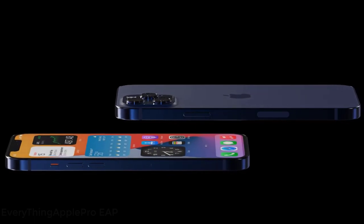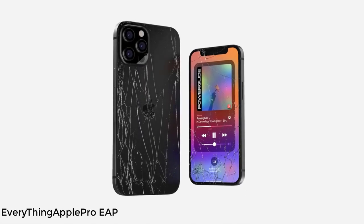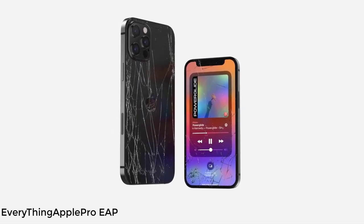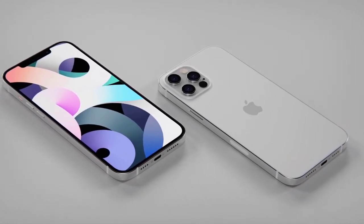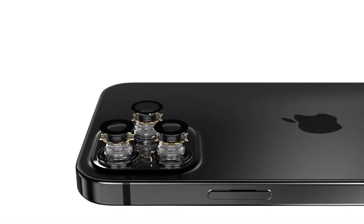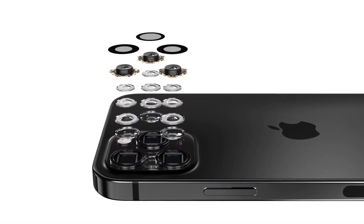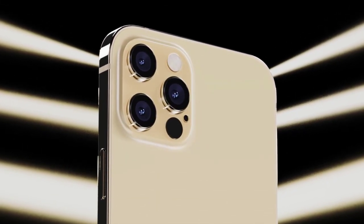Apple might also reveal a smaller HomePod, which has apparently been in the works for some time. According to Bloomberg, the HomePod mini will be about half the size of the currently available $299 HomePod, with fewer speakers. It will reportedly feature an onboard S5 processor — which first debuted in the Apple Watch Series 5 — cost $99, be available for pre-order on November 6th or 7th, and officially go on sale on November 16th or 17th.